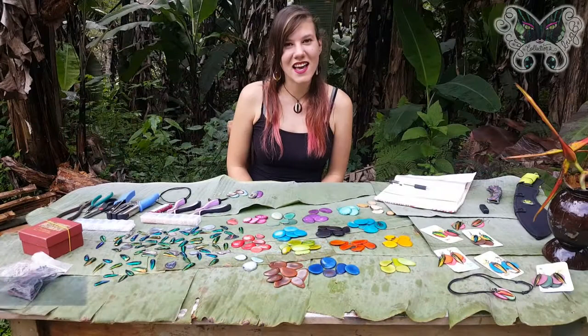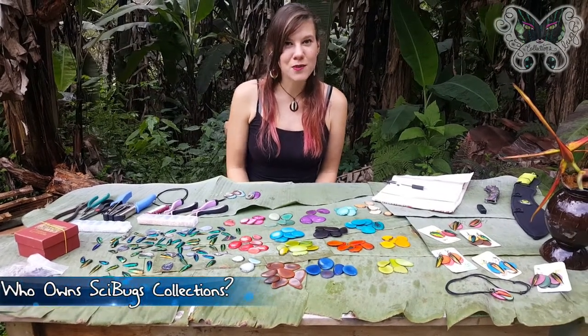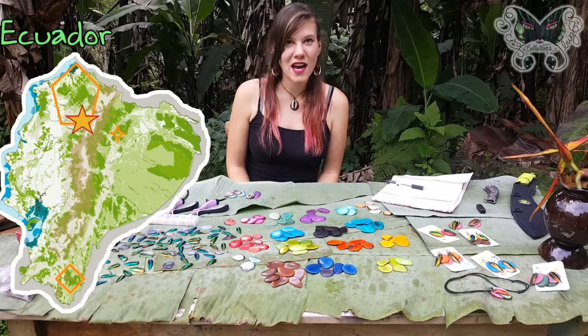Hi, my name is Nancy and I'm the owner of Cybugs Collections. I am an entomologist, which means that I study bugs, and I am stationed in the Makipakuna Reserve, which is located about two hours outside of the capital city Quito in Ecuador.